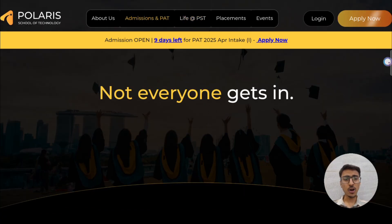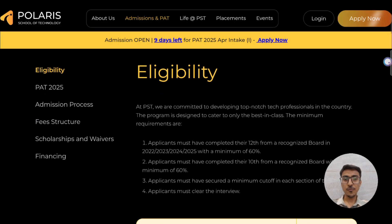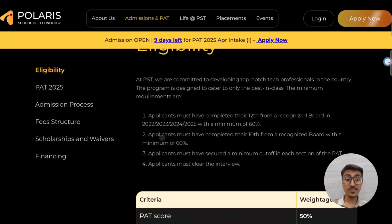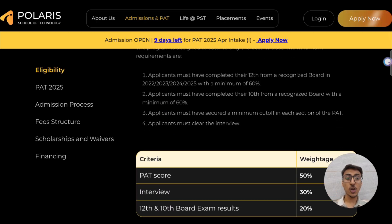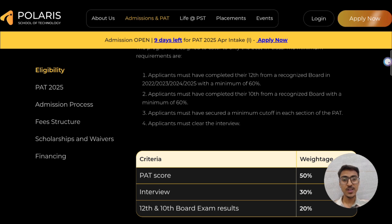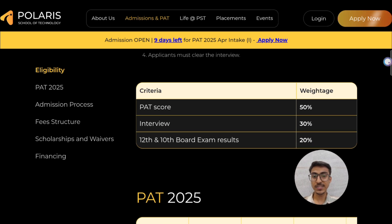Not everyone gets in, as PST has very limited seats. For eligibility, the candidate must have secured at least 60% in Class 10th and 12th, and have cleared the minimum cutoff of each section of the PAID exam. The criteria weightage is: PAID score 50%, interview 30%, and 10th and 12th grades 20%.